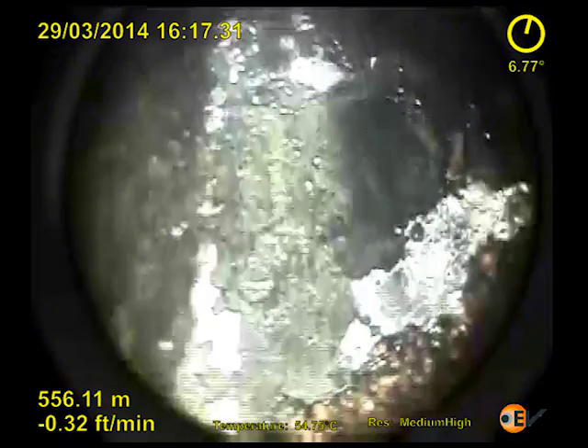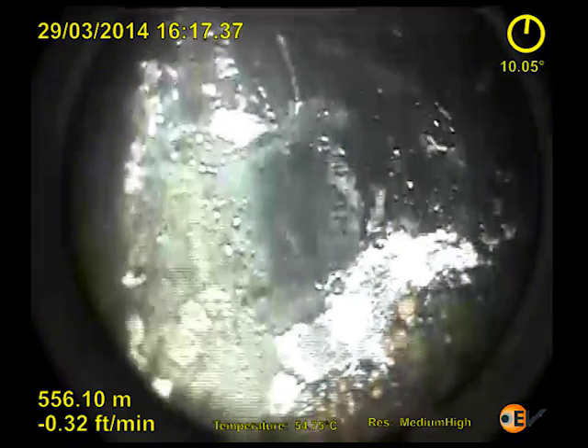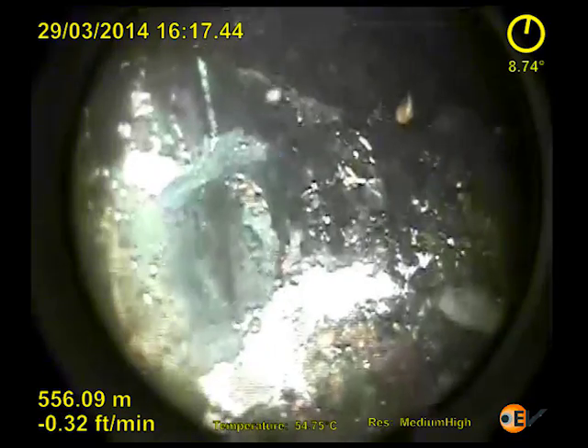In the upper part of the well, the video showed corrosion and apparent organic build-up, which was highlighted by the colour side view camera.